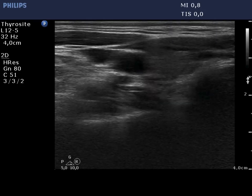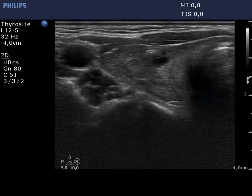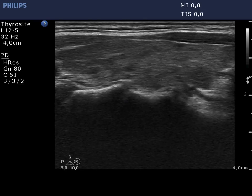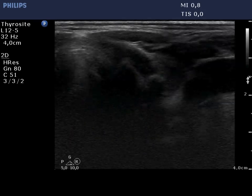The presentation of the right lobe remained unchanged except for the shrinkage of the deeply hypoechoic lesion. The left lobe has several moderately hypoechoic areas.